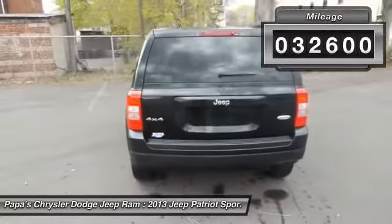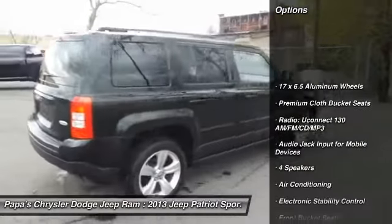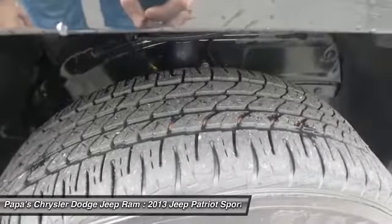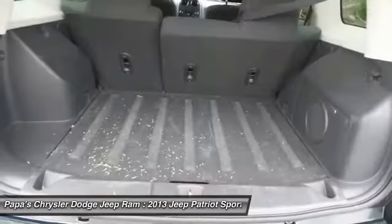Here are some of this vehicle's great options: traction control, dual airbags, power steering, front air conditioning, four-wheel disc brakes, center armrest, fog lights, electronic stability control, CD player, and heated front seats.